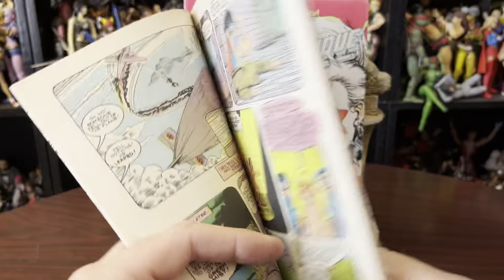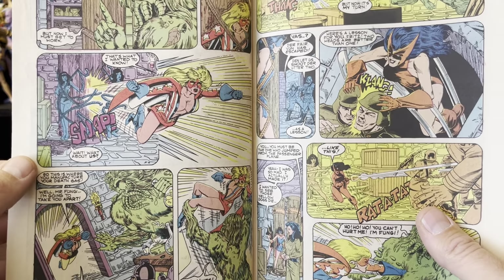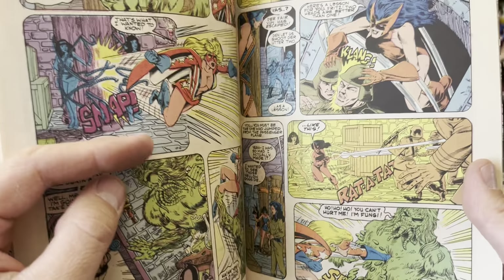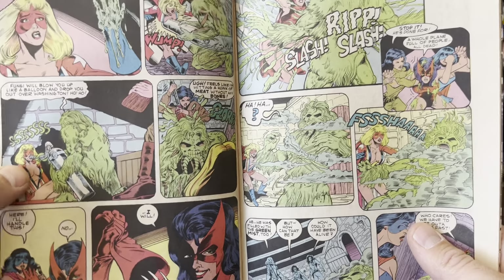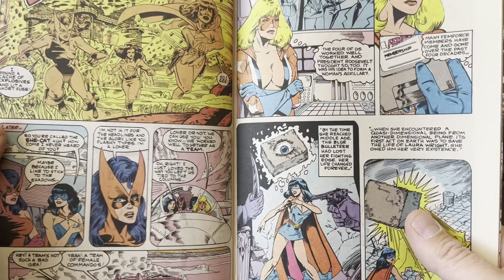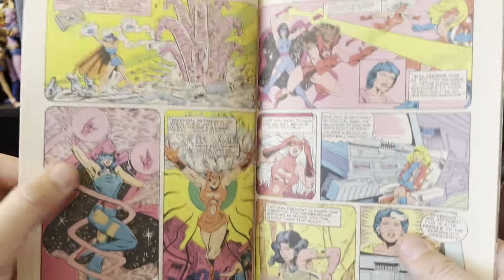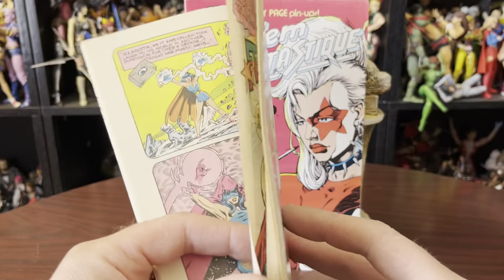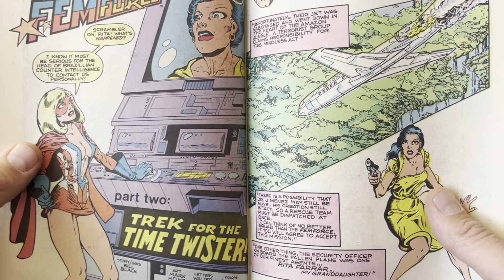I love Femforce comics — I love their art, their style. They're one of the few superhero teams that, as far as I know, are still fighting Nazis for some reason, and they're still dressing like pin-up girls on a World War II airplane. They just have that feel to them, and I think that's awesome. I just got some books recently from Femforce and the same vibe is still there — they haven't really changed much and I appreciate that.